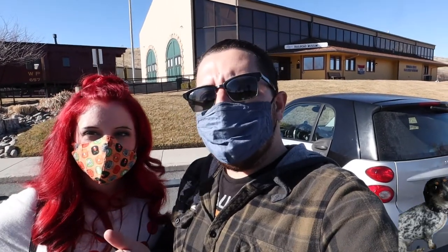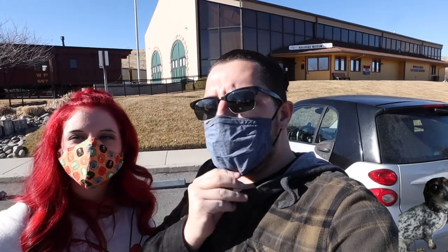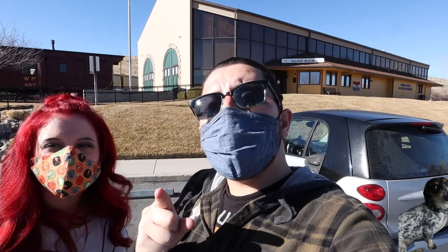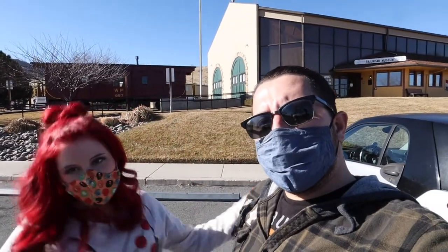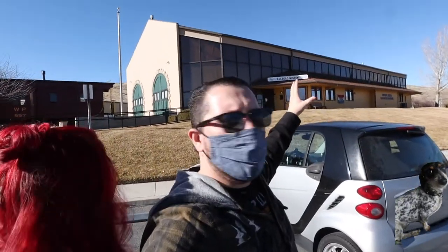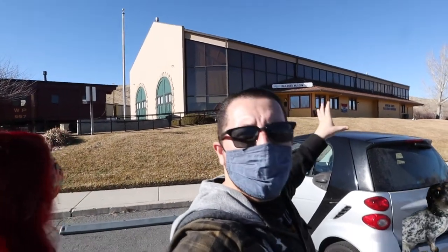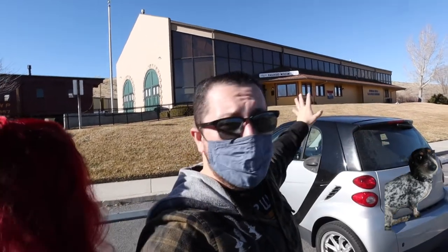So if you know anything about Walt Disney and what he loved, one of the biggest things he loved was trains. So we recommend going to a local train museum and checking out some trains and feeling a little bit closer to that Disney magic. I hear the train coming — it's roaring around the bend. This right here is actually our local Carson City Railroad Museum. If you are in this area, this is a great place to be.